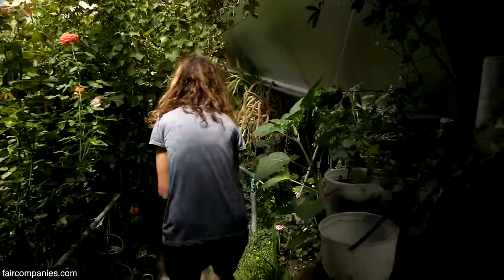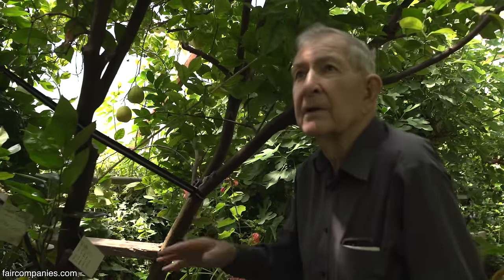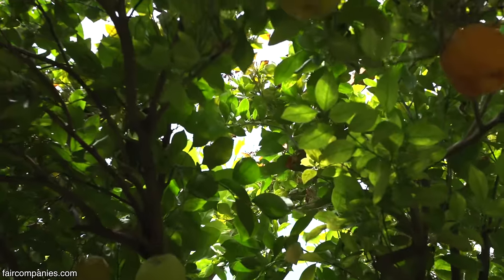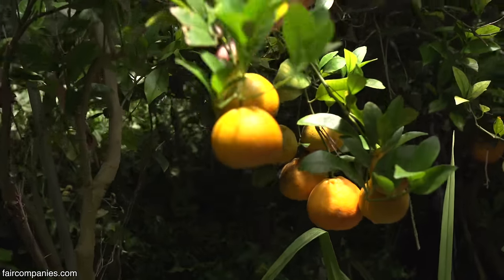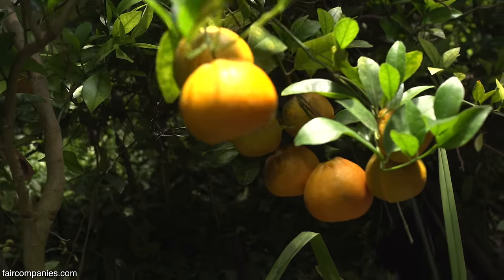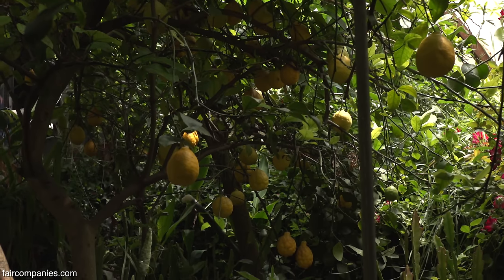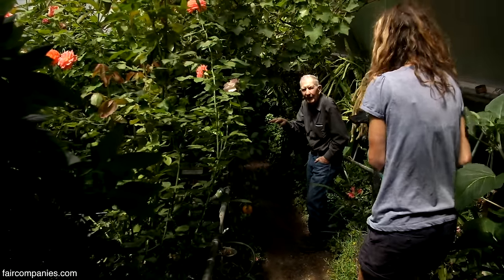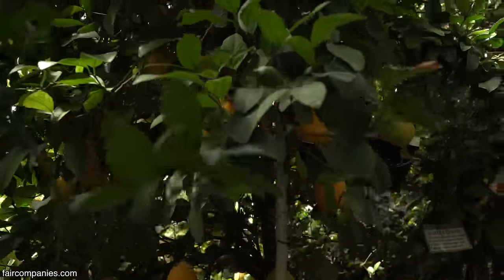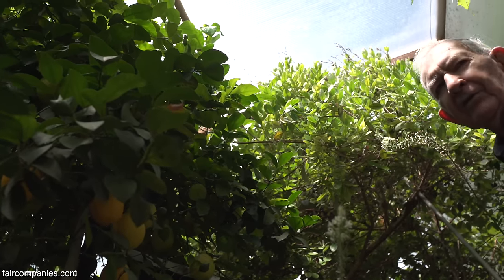It looks like you even have oranges. Those are Eureka lemons. These are Valencia oranges — they're the juice orange. This one is a new type of mandarin. Citrus doesn't normally grow in Nebraska — the closest ones would be probably 800 miles away in Texas or somewhere like that.